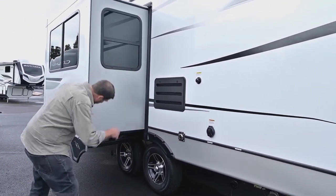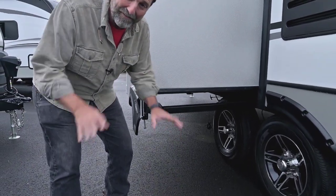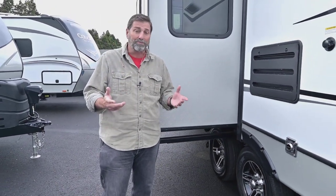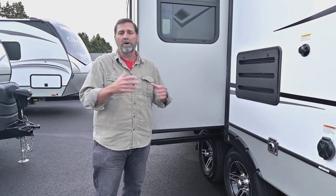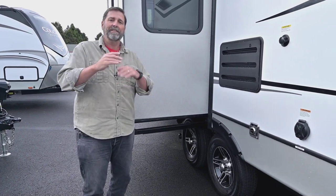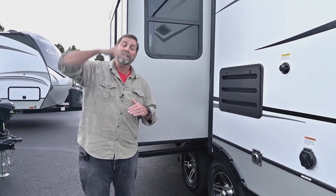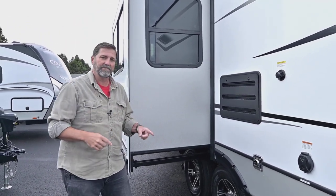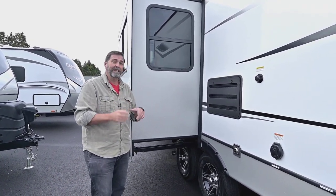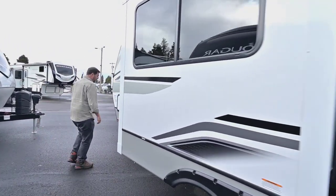This has a rack-and-pinion slide mechanism, which is the most reliable type of slide — old-school, no cables, no pulleys, no hydraulics. The other big plus is that it's located under the slide, which means inside I don't have to step up to get into the dinette and I get a lot more headroom. In a coach this size almost everybody has above-the-floor slides, so this is really a standout feature.